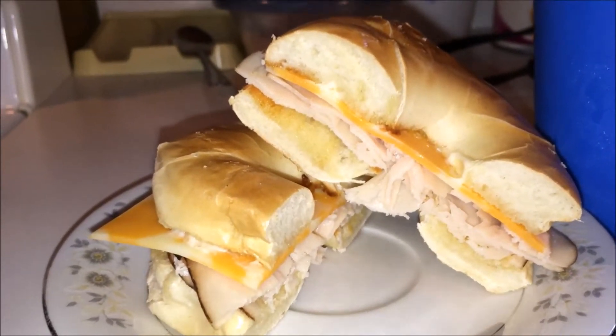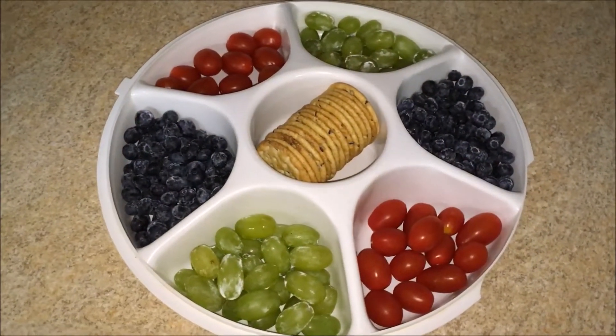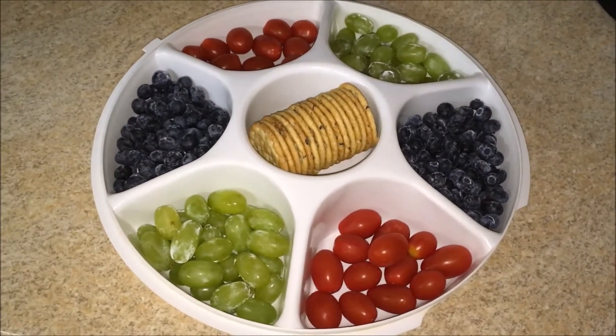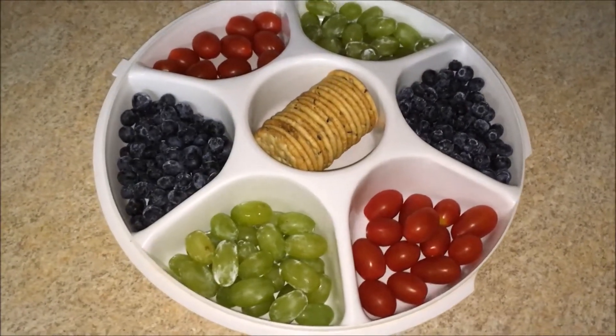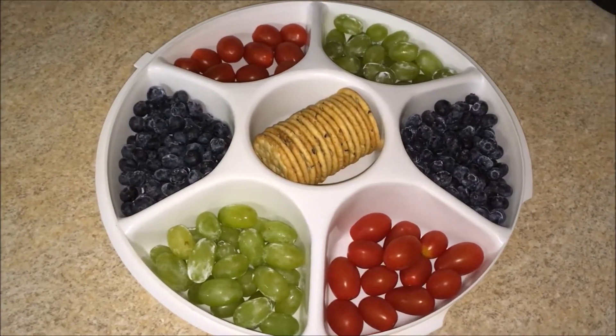It gave me some really good protein and calcium, and actually gave me some really good energy for the day, which I was really happy about. Alongside that I just had a big old glass of milk. In our snack tray today we have some green grapes, some red cherry tomatoes, blueberries, and in the center we have the Dare Breton crackers — white bean and pepper.